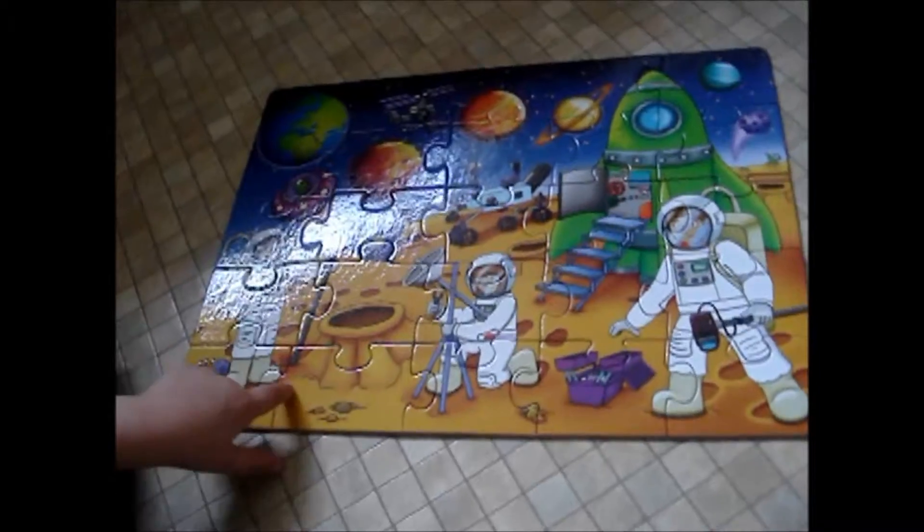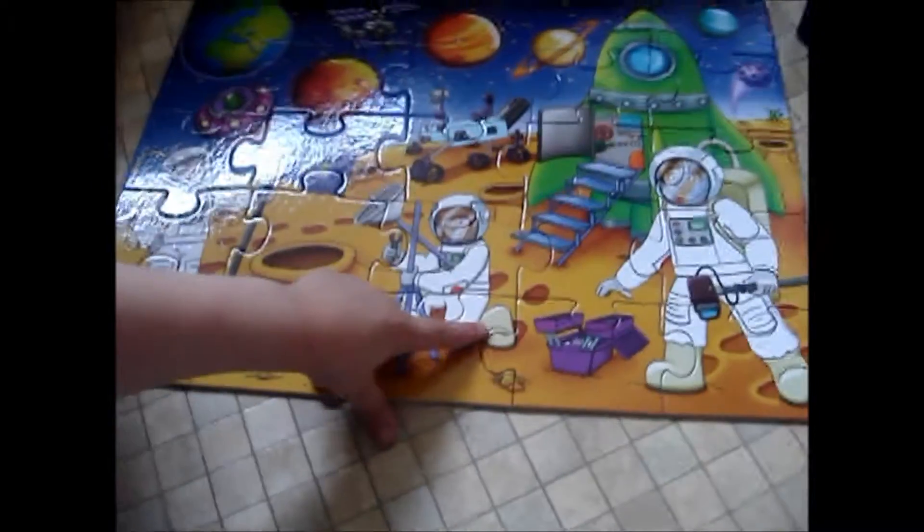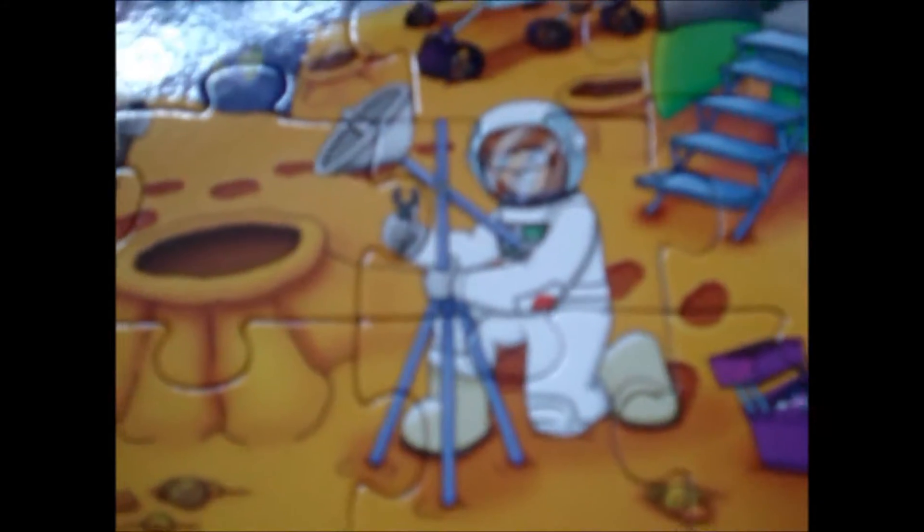One, two, three, four, five. There's three astronauts, aren't there? Why are they taking his show? Well, it looks as if they're fixing a satellite dish.